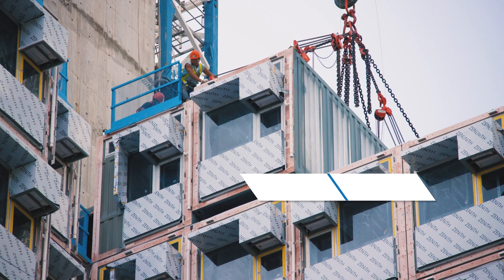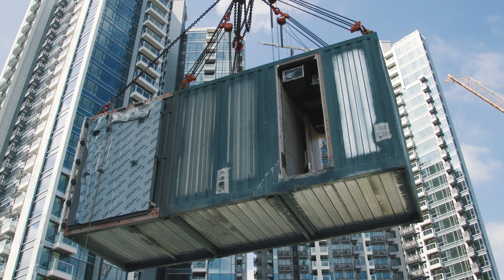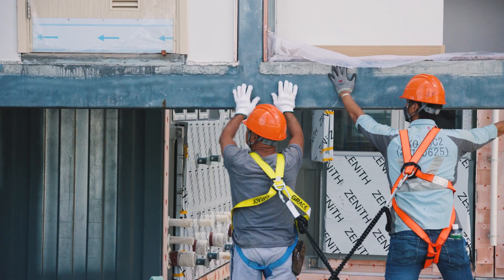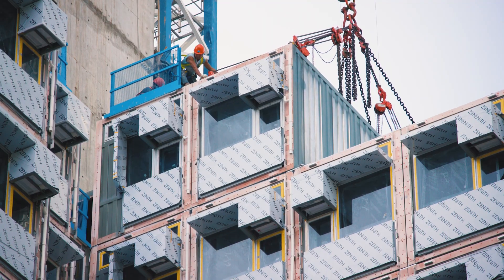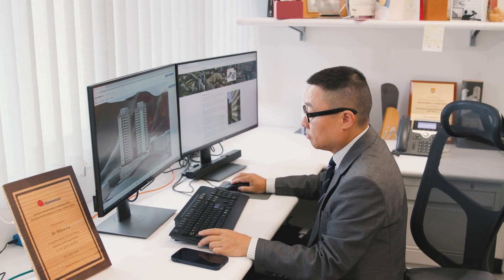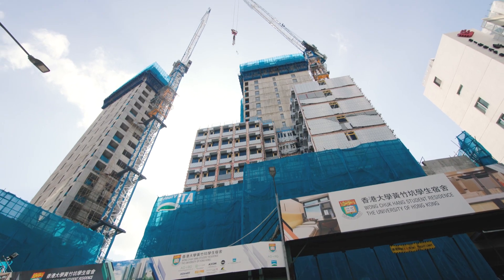MiC is the future for construction. It's going to fulfill the needs of Hong Kong's requests for residential units for everyone. Modular integrated construction has been adopted by the government as a strategy to boost the construction industry in Hong Kong. This new technology boosts productivity, can address the construction labor shortage, and can improve the quality of construction.